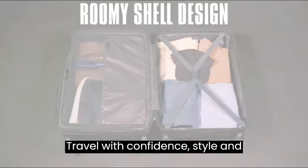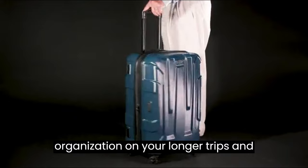Travel with confidence, style, and organization on your longer trips, and make every journey a memorable one.